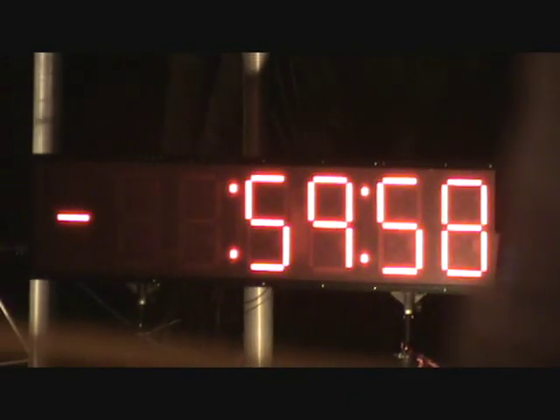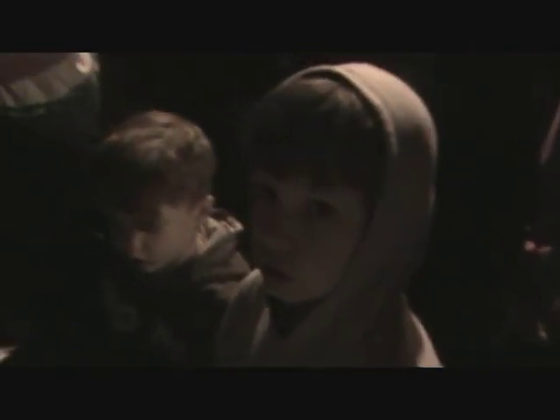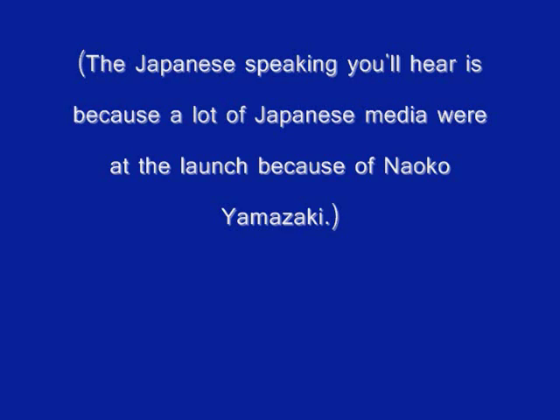And as we are completing the closure of the hatch, we are at T-60 minutes and counting. Launch still scheduled for 6:21 a.m. and 25 seconds. T-minus 60 minutes and counting.